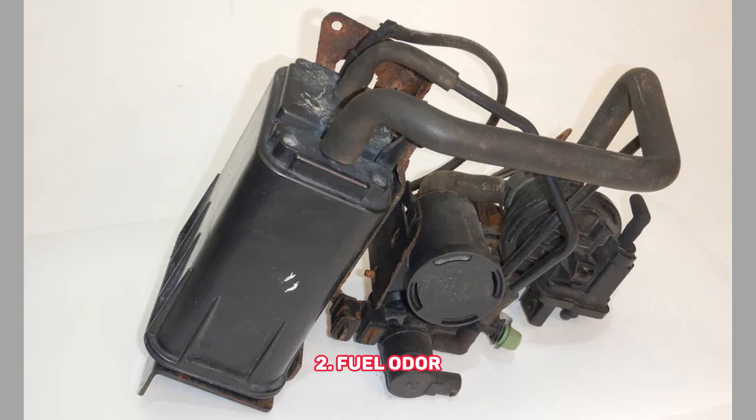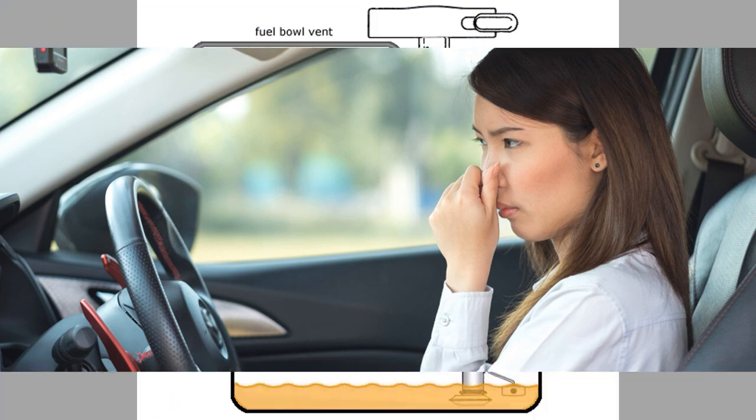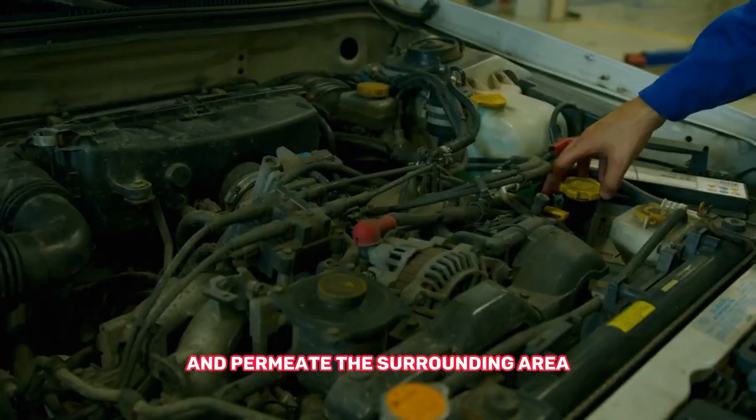Fuel odor: If you notice a strong smell of fuel around your vehicle, it could be a sign of a leaking EVAP canister. The canister may have developed cracks or ruptures, allowing fuel vapors to escape and permeate the surrounding area.